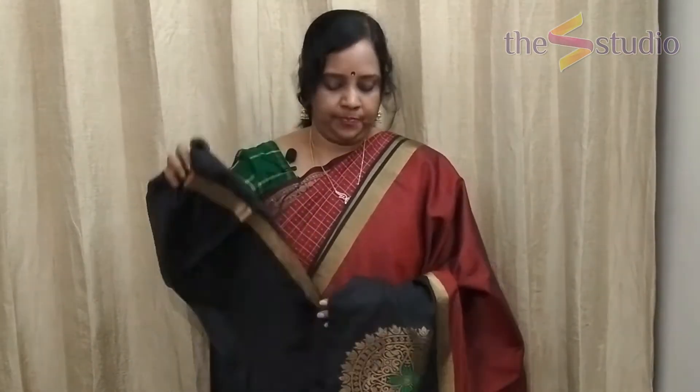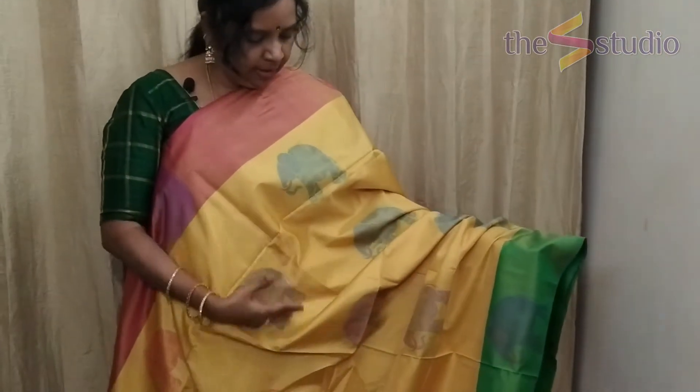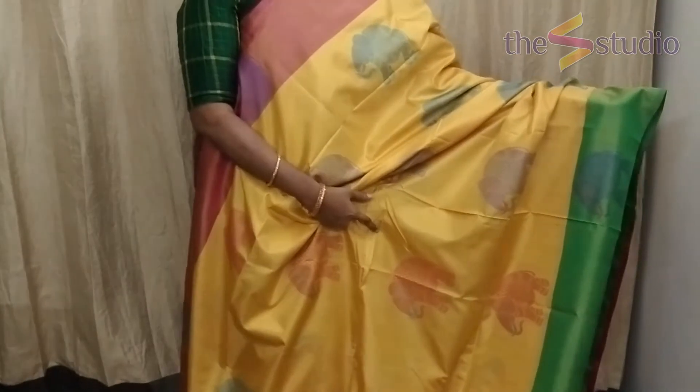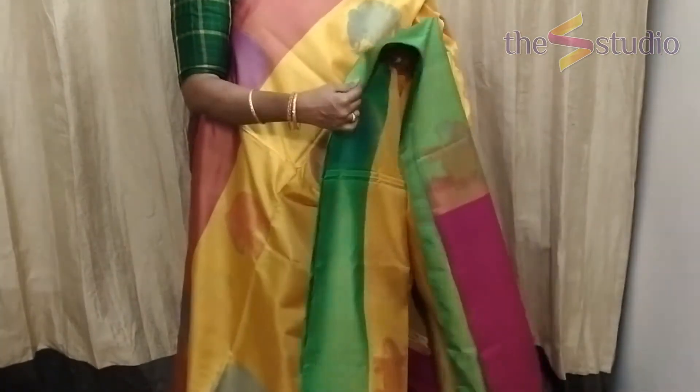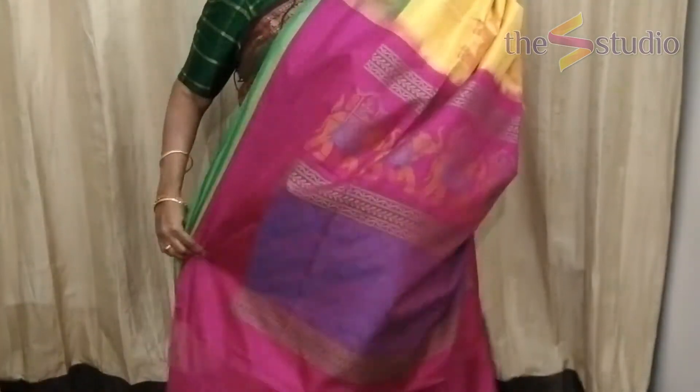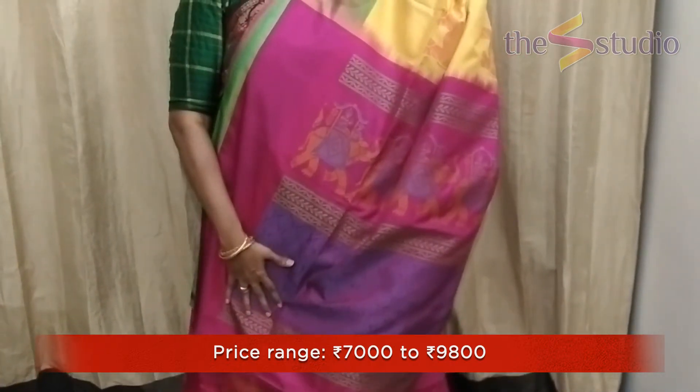The next saree is a very light yellow color with complete thread weaving all over the body. There are elephants in violet, light blue, and light red color all over the body. It is a ganga jamuna saree — on one side you have a pink color border and on the other side you have a light green color border.